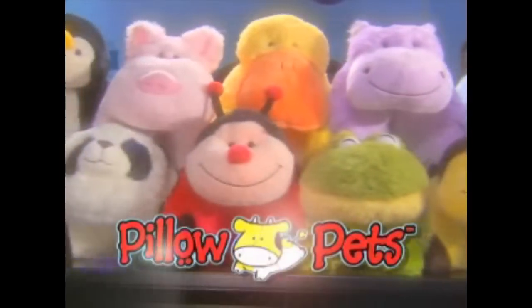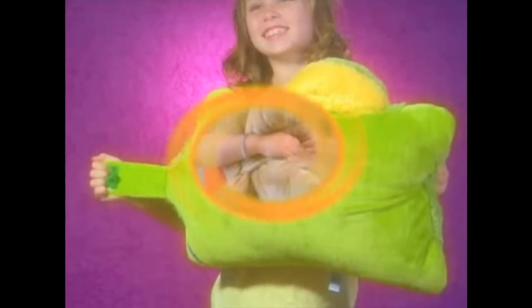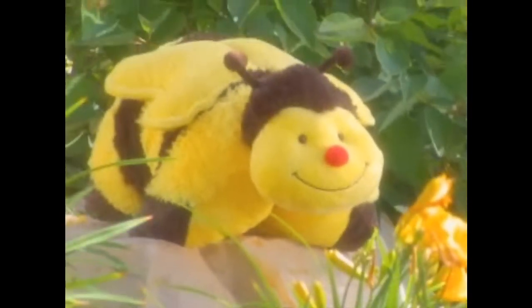Say hello to the Pillow Pets. It's a pillow. It's a pet. It's a Pillow Pet. Pillow Pets are cute, huggable pets that pop open into full-size pillows.